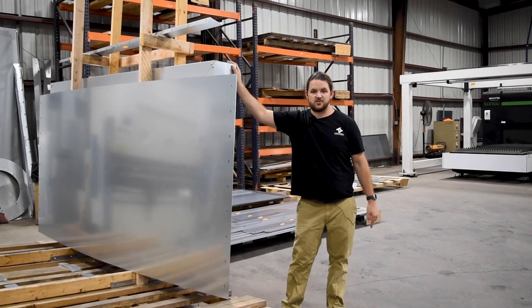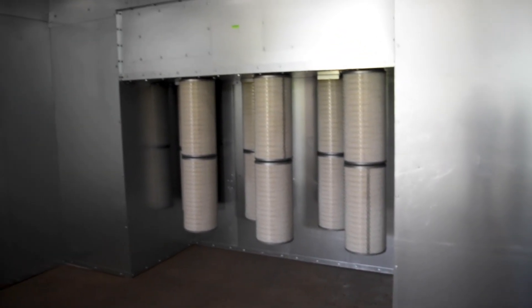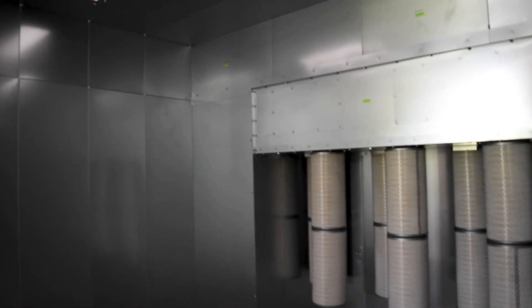Our system sizes range all the way from a tabletop up to an 8x8, 10x8, or 12x8. We can make the lengths 30 to 40 foot long. We also can do custom sizes depending on what you need.